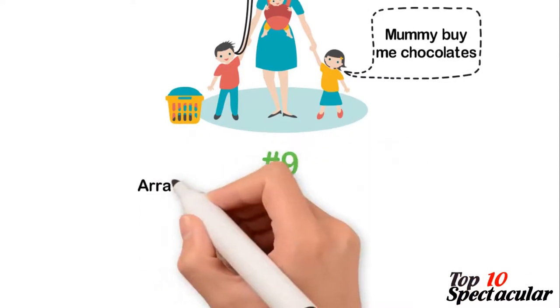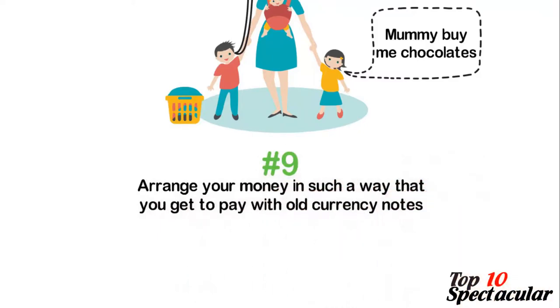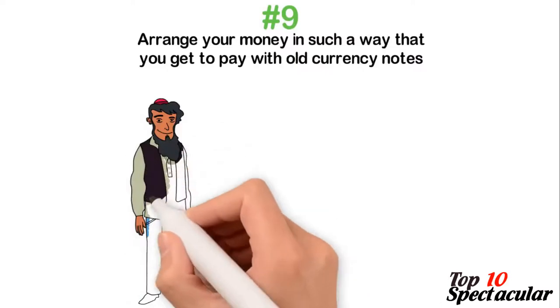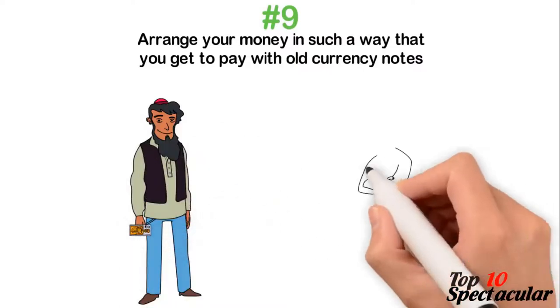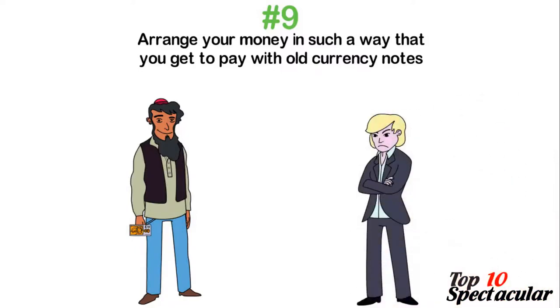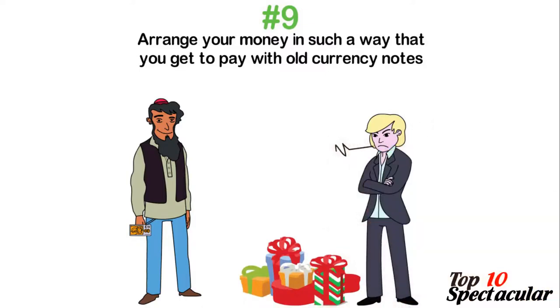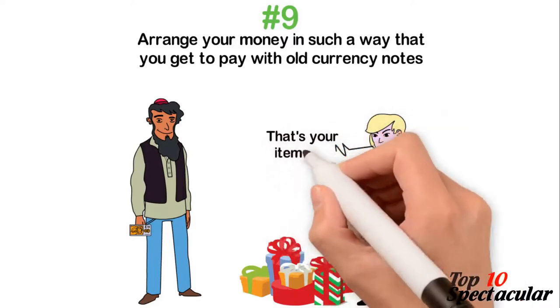9. Arrange your money so that you pay with old currency notes. Draw your list, calculate the amount, and then get the old and crumpled notes arranged in front. If you're fortunate to have the amount match exactly what you have on your list, take them to the store. This will prevent you from buying much more than you need, as it is not easy to bring out fresh and minty new notes to buy extra stuff once you've exhausted the old ones.